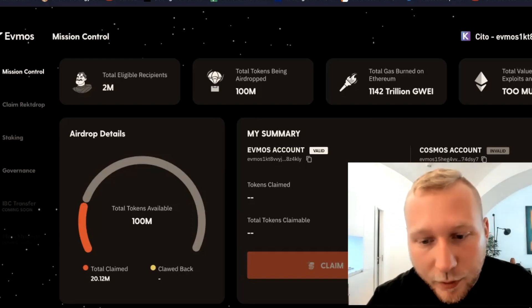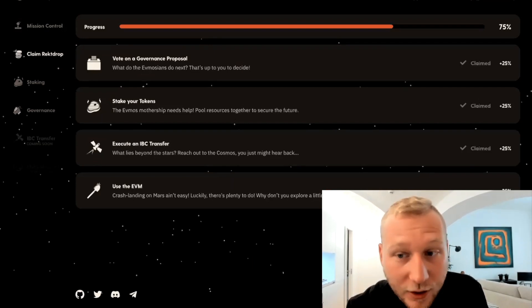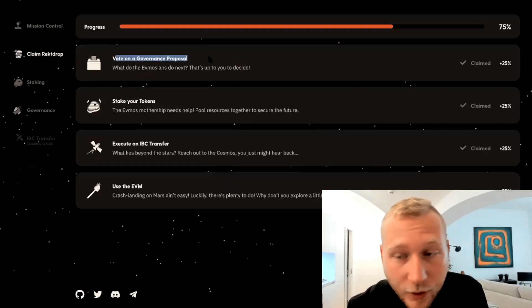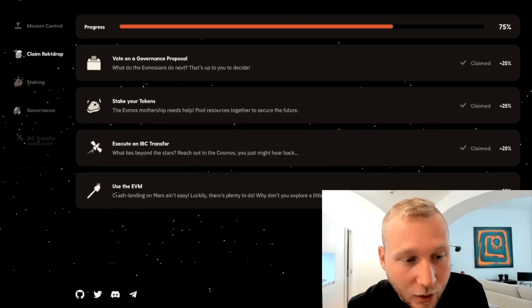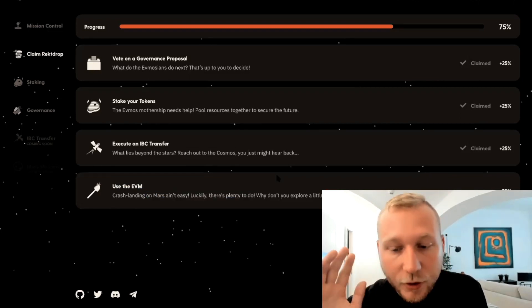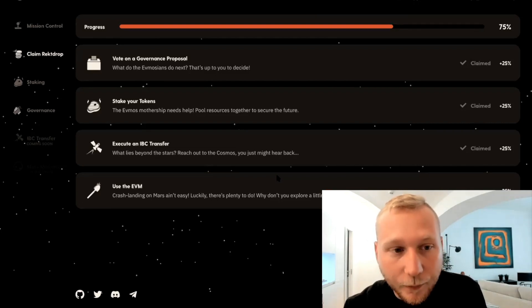We'll try to help in your individual case if there's anything wrong, whether it's Ledger, Kepler, or MetaMask. Heading over to an account where I actually am eligible to get tokens, just so we can see how the claiming process works. To get the 25%, the first ones you have to vote on a governance proposal, then you have to stake your tokens, and then you have to execute an IBC transfer. Those three things already work. And then the using of the EVM, which is not live yet — you can't claim the last 25% of your FMOS airdrop.